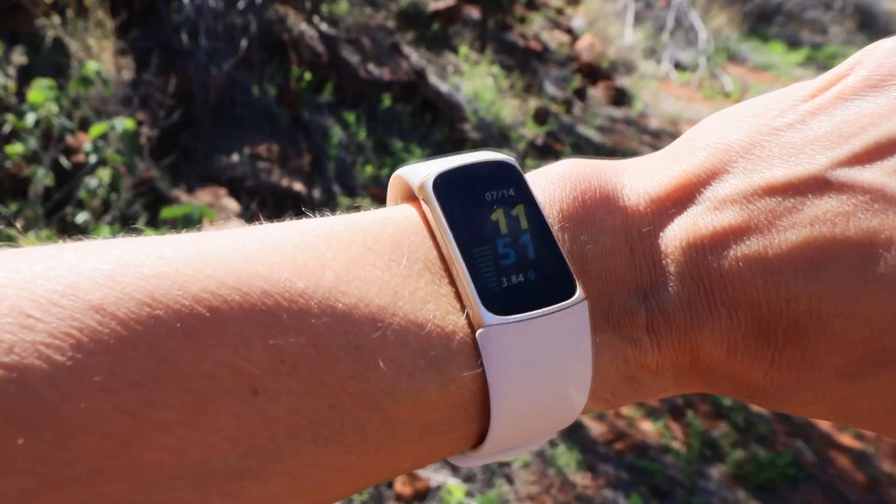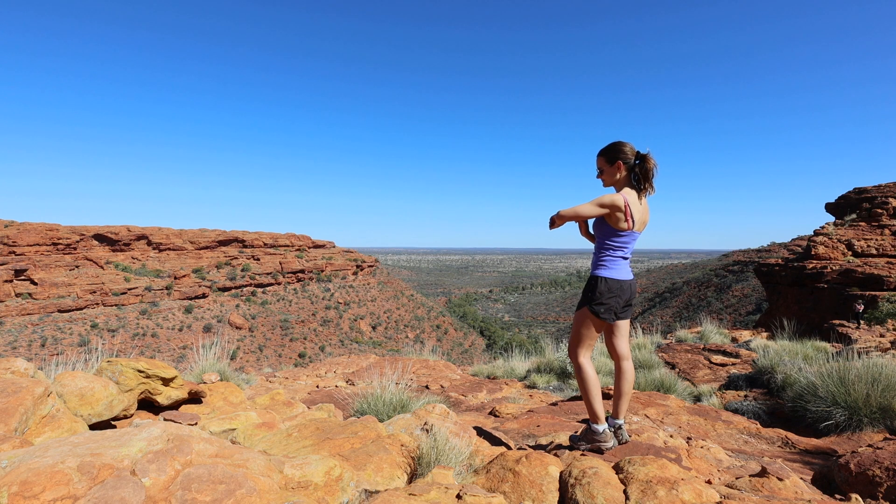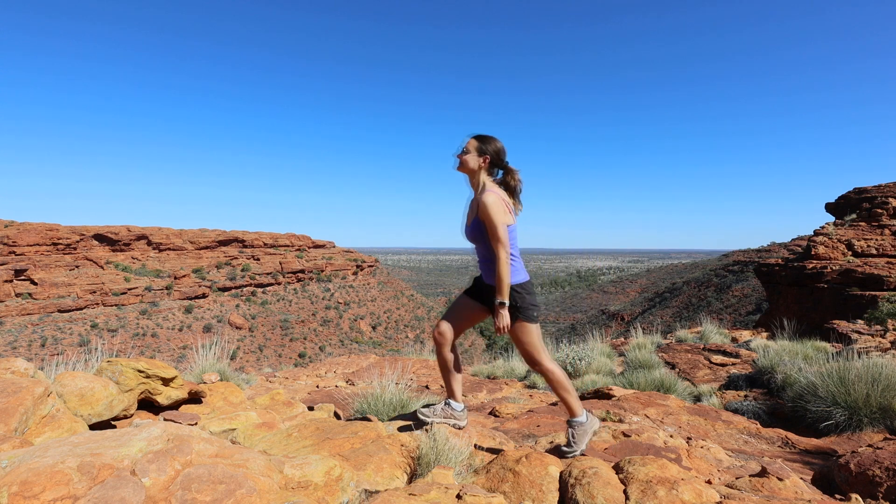I'm going to get straight into it with this one. Today, we are testing out this little guy — it's the Fitbit Tracker. You've probably heard about these, and you might even own one yourself. This is the first time I've worn one of these. I've got a pretty healthy daily routine, but since I put this thing on, my world has opened up to so many different levels. I am obsessed, and I cannot wait to show you its features. This is not a stock standard product review — we are going to put this to the test in the middle of Australia.